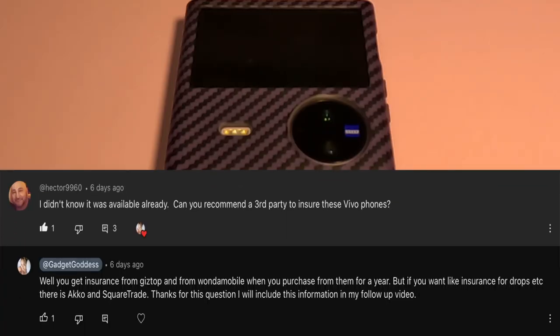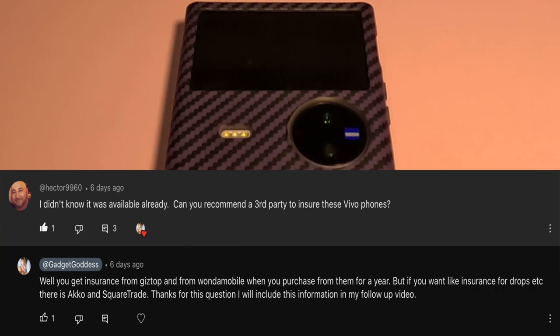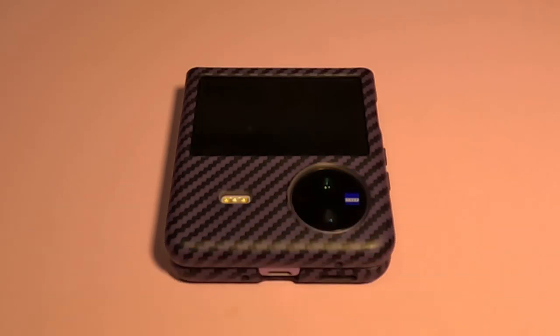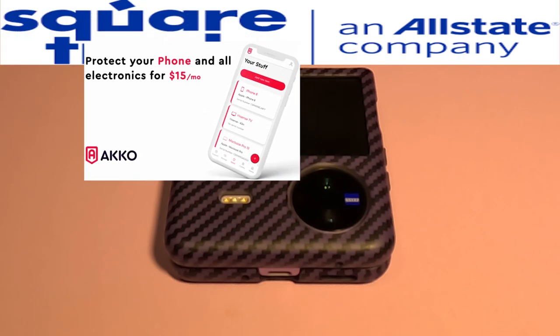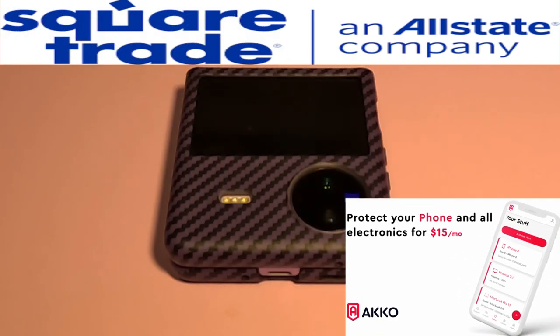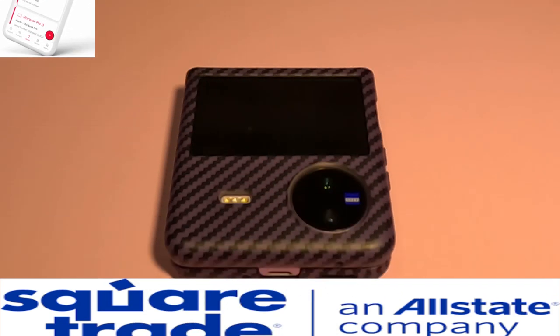Shout out to Hector — a question I've covered with several people: is there any way to insure these phones here in the States? Since you can't put them on carrier insurance plans, there are a couple of routes. Square Trade is one way you can insure imported devices. I can't think of the other one off the top of my head but I'll look it up and include it in this video.